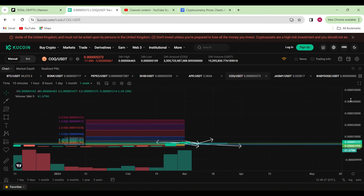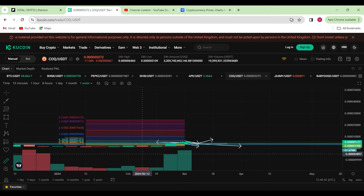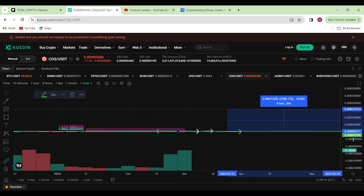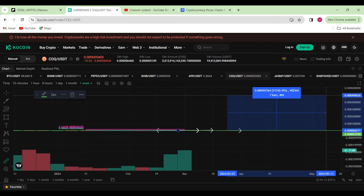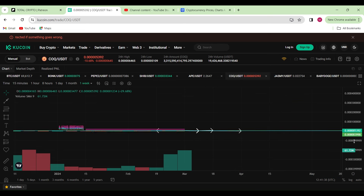I wouldn't be surprised if in bull season we eat up quite a few of the zeros. If we get to even 0.005, that would be astronomical gains. If I find that 0.005 level — just for entertainment purposes to give you an idea of the percentage gains if you hold on like diamond hands until bull season really kicks in — 0.005 is right up here, giving you an 11,753,100% move to the upside.